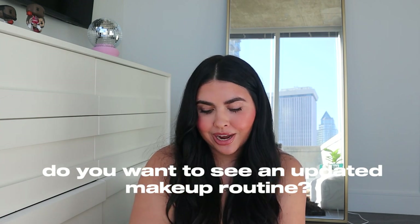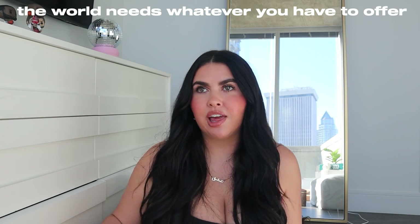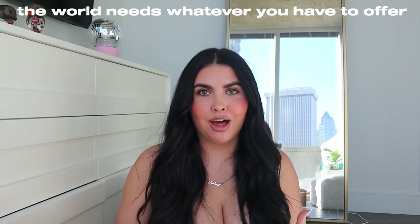I really want to do an updated makeup routine for you guys, so let me know if you'd like to see that — there have been a lot of changes with my makeup recently. That is everything in my makeup bag! I hope you guys enjoy this video. My quote of the day: the world needs whatever you have to offer. Sometimes you feel like you don't bring anything to the world, but that is so far from the truth. You are worth so much, you impact more people than you could ever imagine. Stay confident in that. I love you guys so much — I'll see you in my next video!